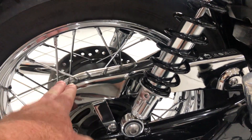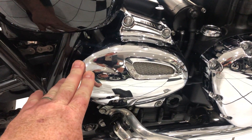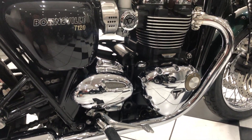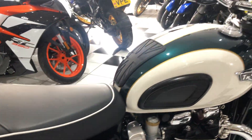On this side you've got the chrome chain guard, the chrome sprocket cover, engine case, filler cap — a very, very neat bike. It also includes the centre stand, which is a very useful feature.